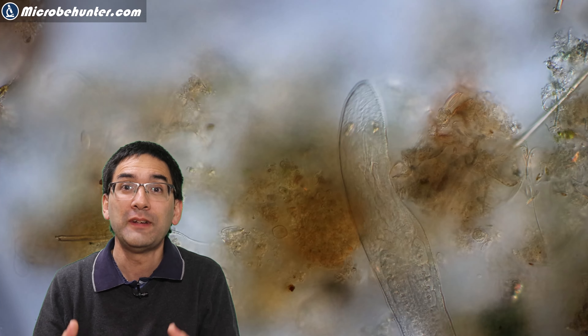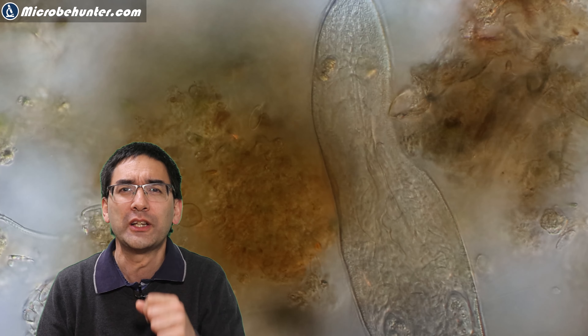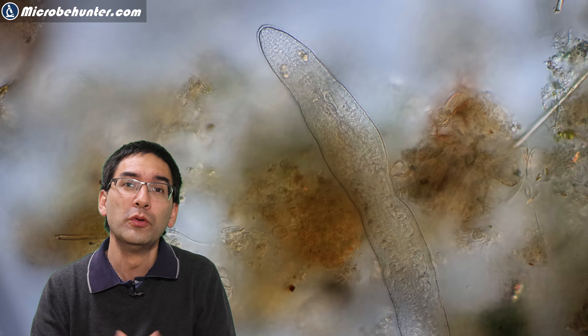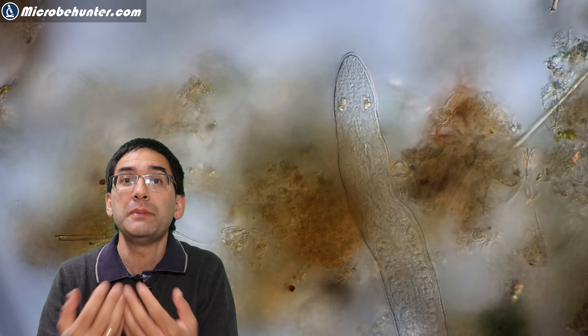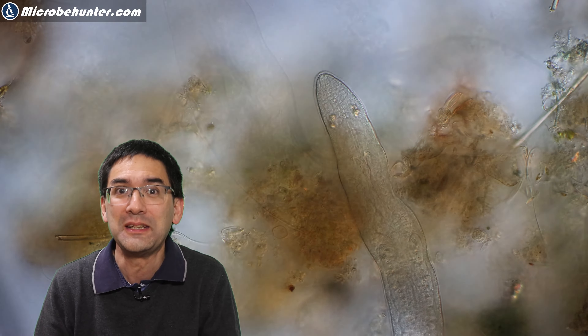Here, the flatworm opened its mouth very rapidly and was able to — "inhale" is not the right word — ingest, that's the correct term — ingest the cell that it caught. It continued to move along and catch other cells it found. Usually, after digestion, they spit the remains back out from the same place they used to take it in.